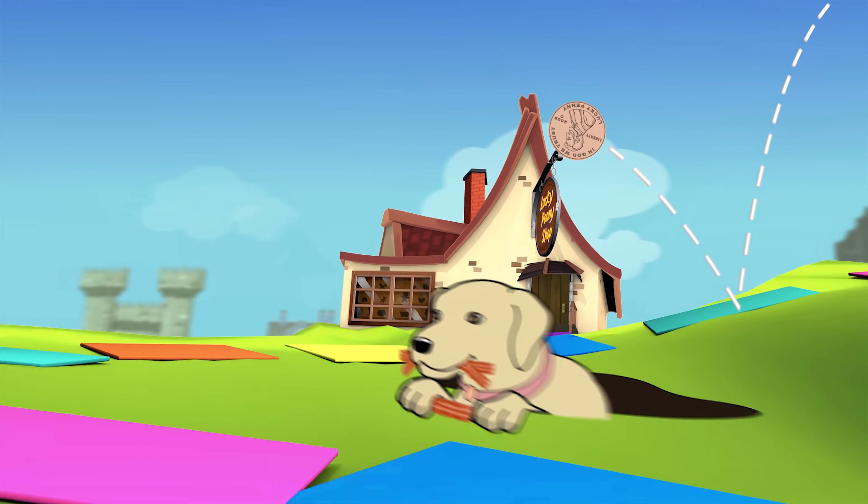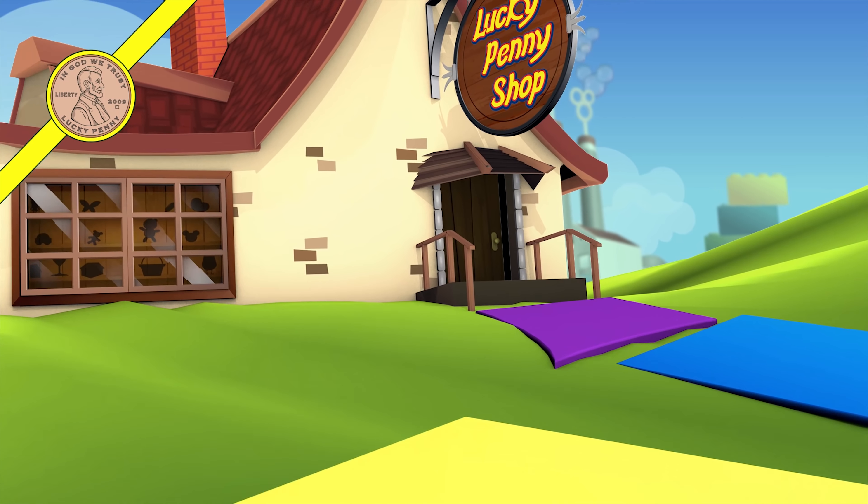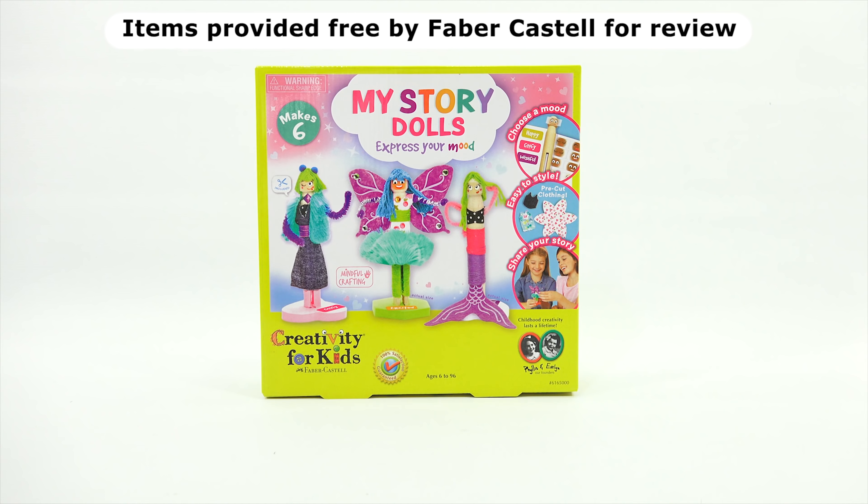You are now watching a Lucky Penny Shop product feature. Item provided free by Faber-Castell for review. Hey, it's Lucky Penny Shop. Elise and I are going to do another Daughter Daddy Crafting Day with My Story Dolls, Express Your Mood. We do need to say thanks to Faber-Castell for sending us this awesome craft to do on video.